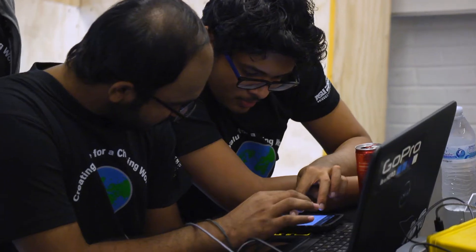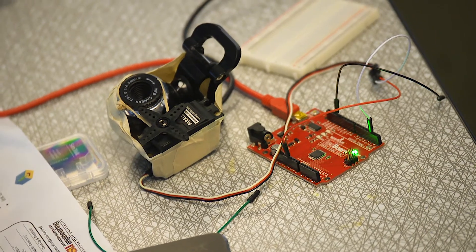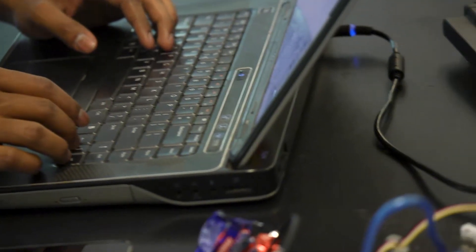The Computer Systems Engineering major focuses not only on how computer systems work, but how they are embedded in the world around us. From smartphones and kitchen appliances to life-saving medical devices, computer systems engineers learn about hardware and software as well as how they relate to and impact one another.